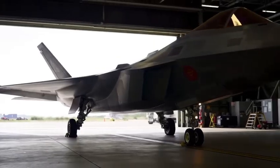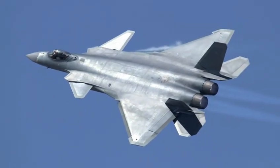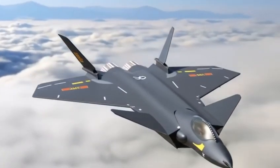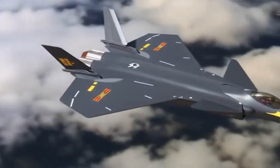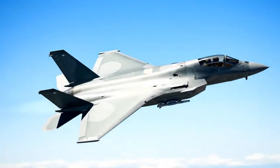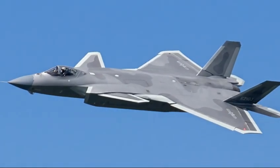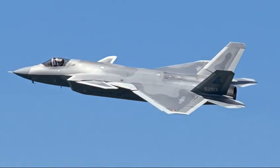The Western world views the J-20 with a mix of respect, curiosity, and concern. For decades, the F-22 held the title of undisputed air superiority champion, and the F-35 became the backbone of NATO air forces. But suddenly China emerged with a fighter that didn't just catch up — it created a new category. The J-20 is not a clone, not a copy, not a reverse-engineered hybrid. It is a purpose-built platform designed for China's specific needs and battlefield doctrine, and that is what makes it dangerous.